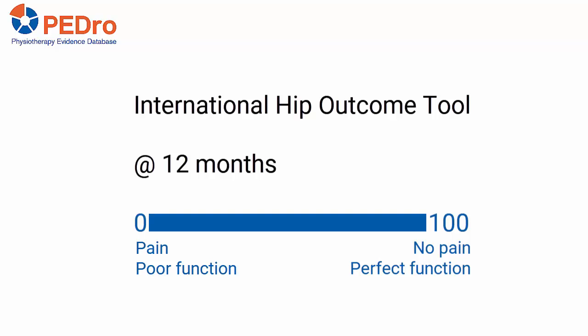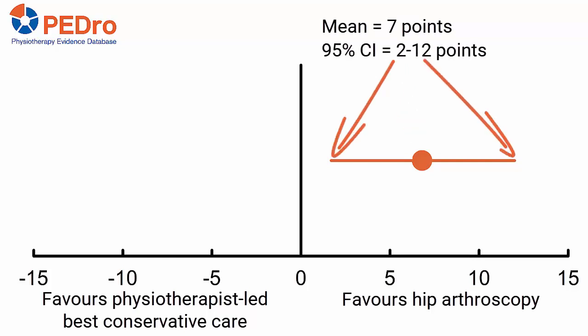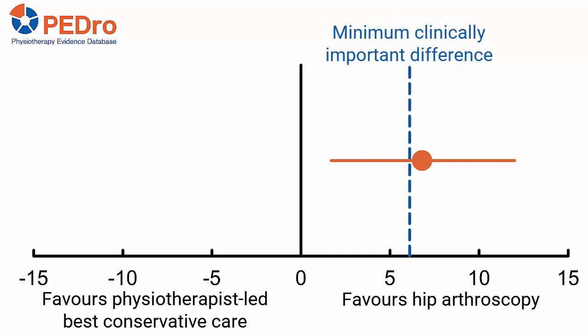92% of participants were followed up and analysis was by intention to treat. The mean difference in International Hip Outcome Tool scores, adjusted for impingement type, sex, baseline score and centre, was seven points in favour of hip arthroscopy. The 95% confidence interval was 2 to 12. The point estimate and much of the 95% confidence interval exceeded the minimum clinically important difference of six points.